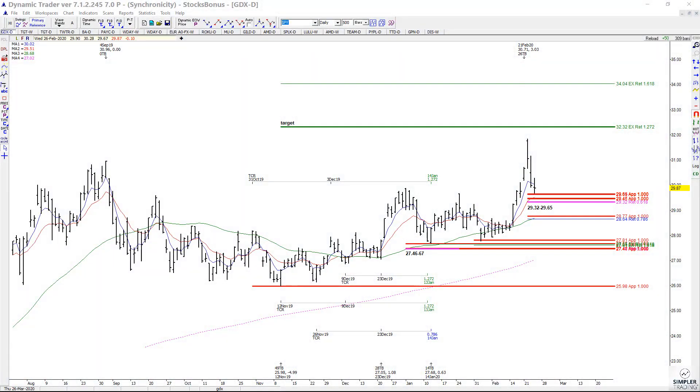In today's video we're going to take a look at GDX. We did have a setup back here quite a while ago and it took a while to really go anywhere. We had our initial rally off it — it looked like it was going to get stopped out when it retested that support, but it ended up giving us a really nice move.